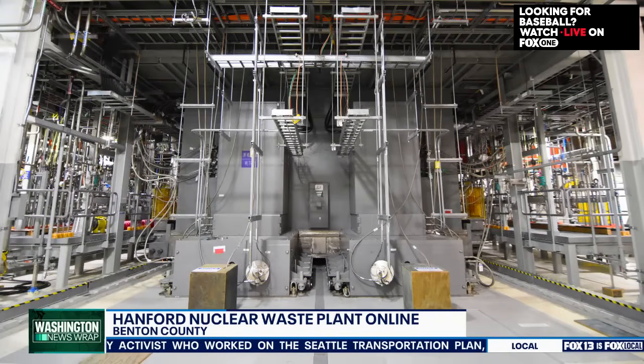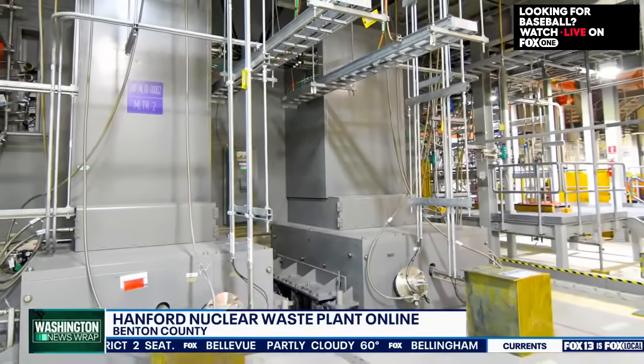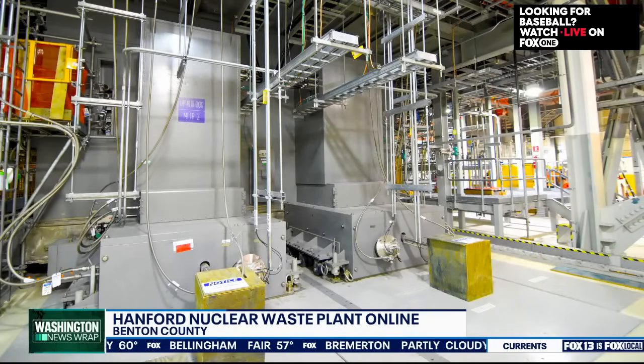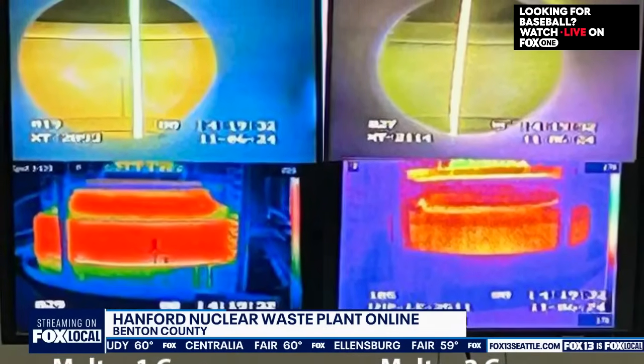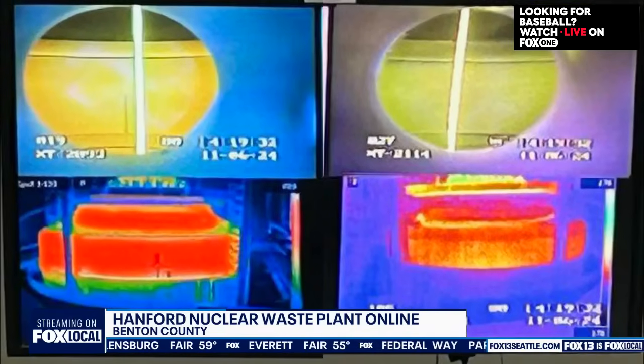About 90 percent or more of that waste is low-activity waste, and the other five to ten percent is high-level waste. The vitrified low-activity waste will be stored permanently at the Hanford site, while the high-level waste, once vitrified, will need to go to a deep geological repository.